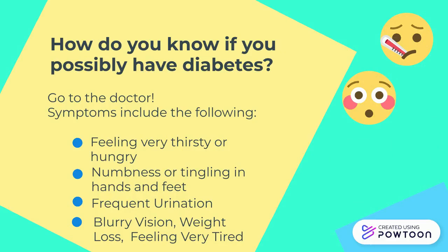This video was created by Nave Ila. Thank you for watching, and don't forget to like, comment, share, and subscribe.